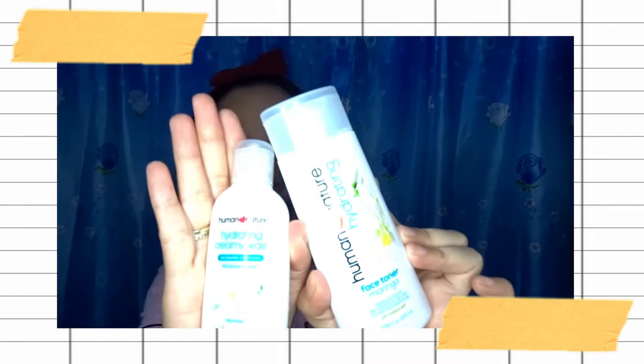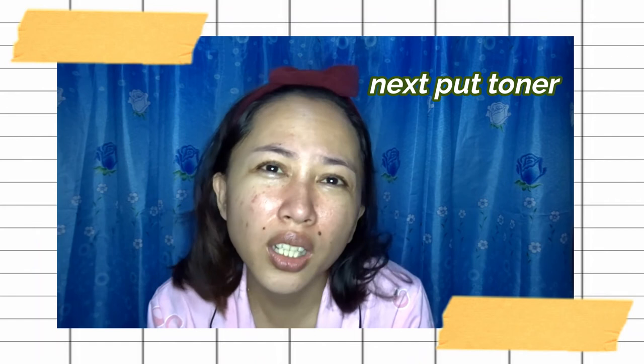And then, after that, the next step — by the way, this is a very simple, minimalist skincare. The next one is a face toner. This is also Moringa — what we call Malunggay here in our area. So I'll apply it like this. You know what, I'm so thankful for this product because it really cleared my skin. Just washing my face wasn't enough — skincare really makes a difference. Let me shake it first.